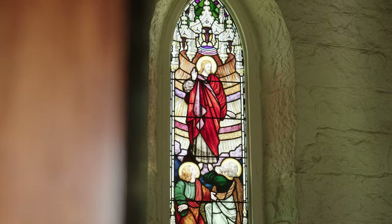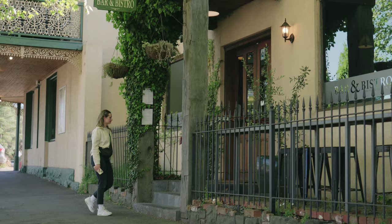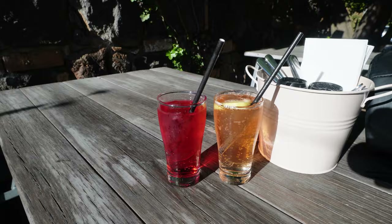We just saw this church literally on the side of the road, so we stopped by — it's St Mary's Anglican Church, Parish of Wood End. We've also made it to the Victorian Hotel, and on Wednesdays they have a local menu where you can get different selections for $24.50 including a drink. We're sitting in the outdoor section and it's really cute, especially on a sunny day like today.